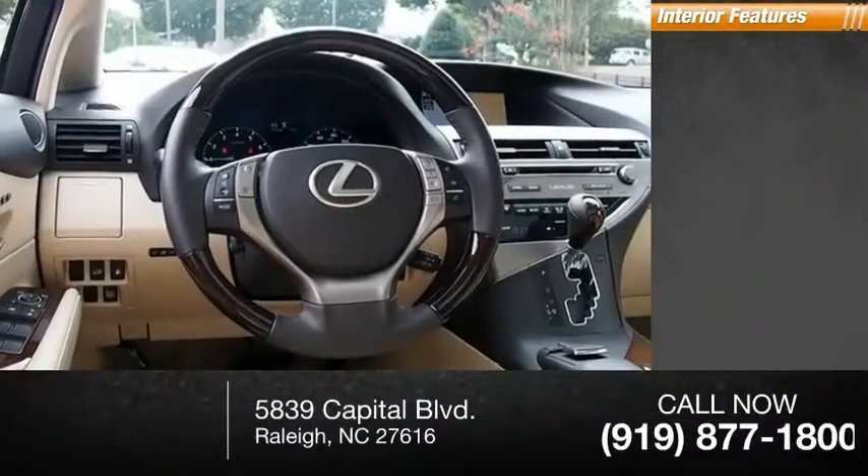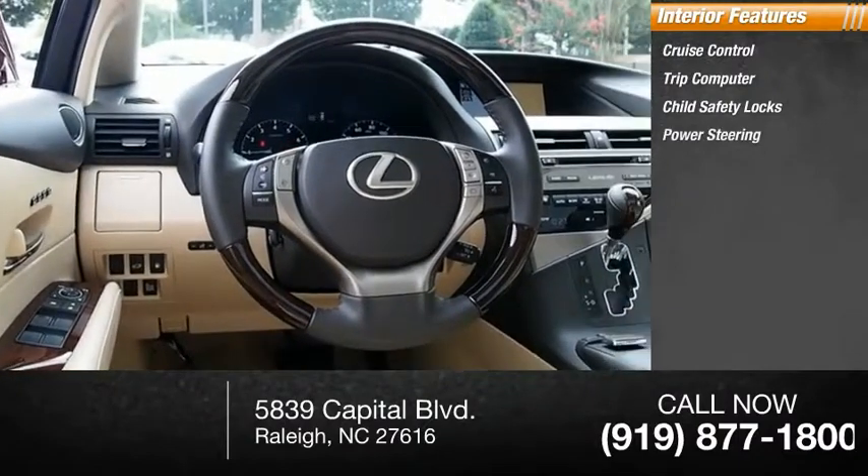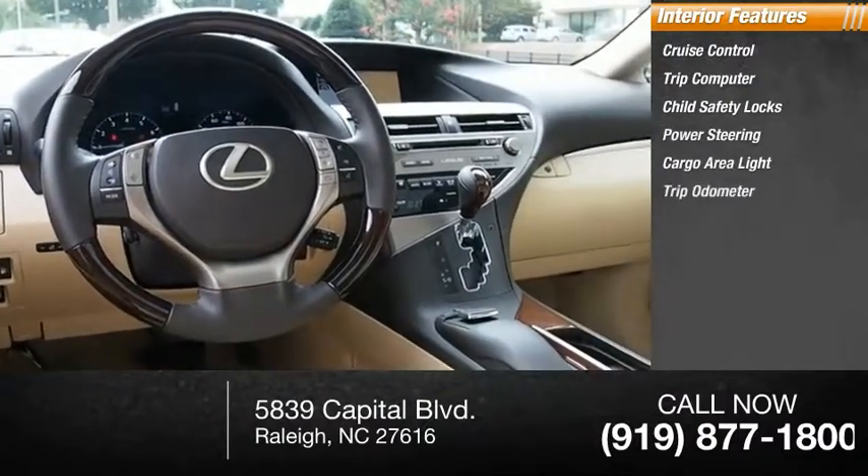Inside, you'll find cruise control, trip computer, child safety locks, power steering, cargo area light, trip odometer, and compass.